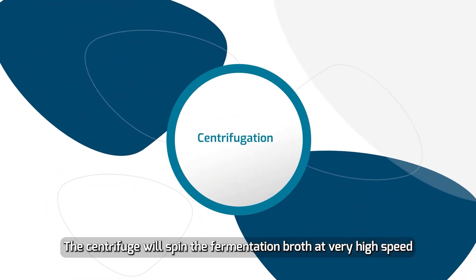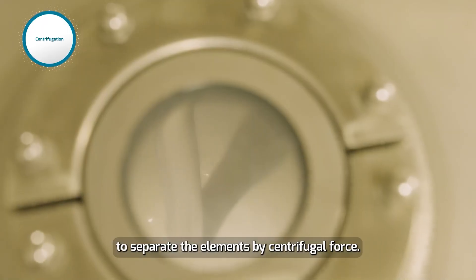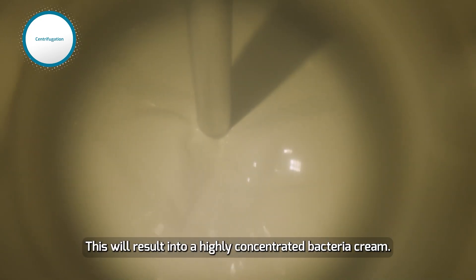The centrifuge will spin the fermentation broth at very high speed to separate the elements by centrifugal force. This will result in a highly concentrated bacteria cream.